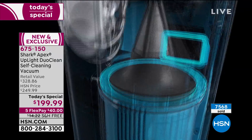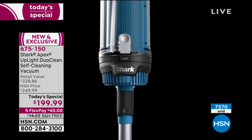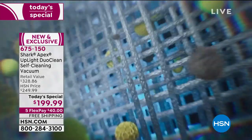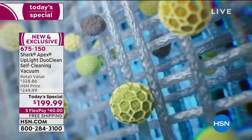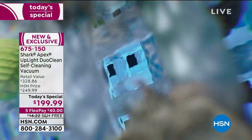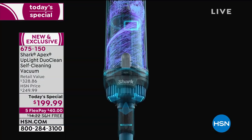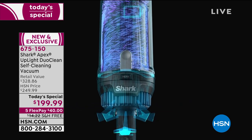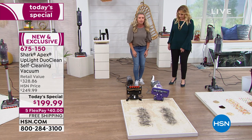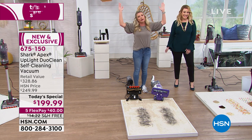We have a true HEPA filter — 99.97% of all those microns are going to stay in that filter. Tracy, is it a washable HEPA filter? Can you believe it? Yes, it is washable. You and I have been selling air purifiers for years — we know that is extremely rare. You're never going to have to buy anything after this: no bags, no filters, no nothing.